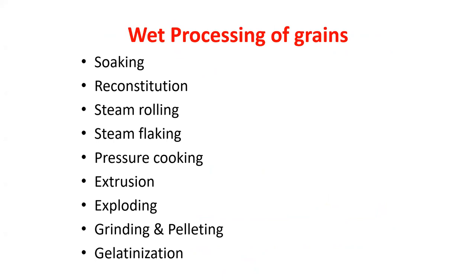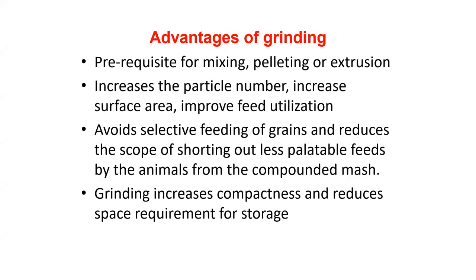Wet processing of grains includes soaking and reconstitution, steam rolling, steam flaking, pressure cooking, extrusion, exploding, grinding, pelleting, and gelatinization. The advantages of grinding: it is a prerequisite for making compounded feed, mixing, pelleting, and extrusion. Grinding increases the particle number and surface area, improves feed utilization, avoids selective feeding of grains, reduces the scope of sorting out less palatable feeds by the animal, increases compactness, and reduces storage space requirement.